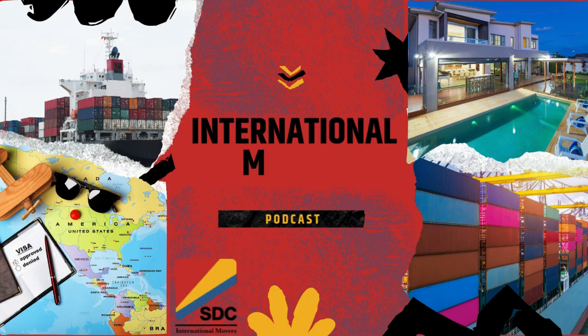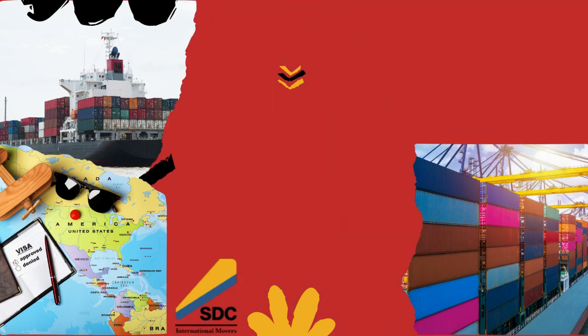You're listening to the International Moving Podcast, your guide to moving to another country, brought to you by SDC International Shipping, LA's finest.